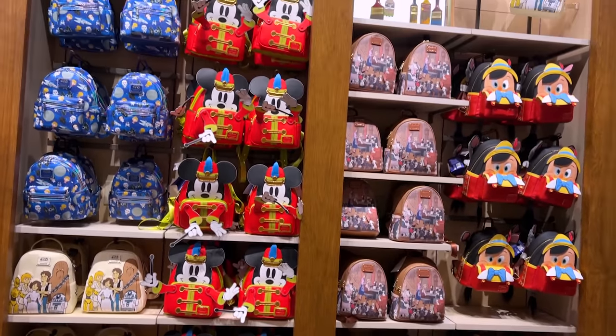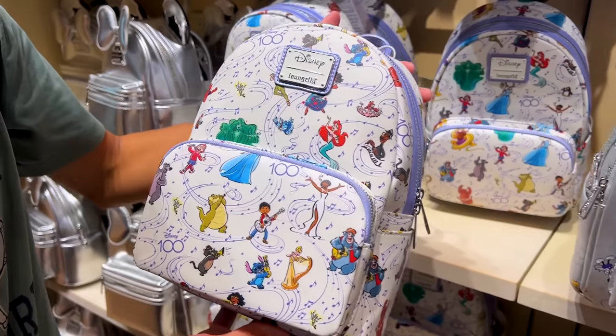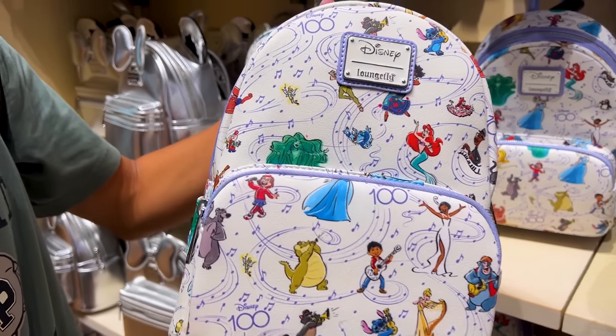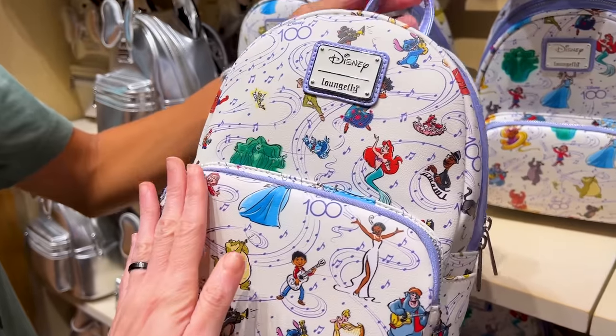We stopped first at the glorious Loungefly wall and I see something new. Here it is — the Disney 100 Loungefly. Emma is here with us today, and look how beautiful this is.